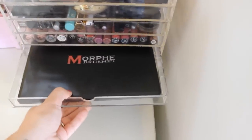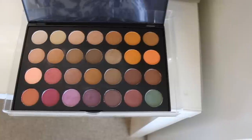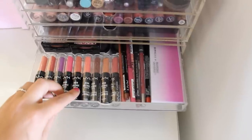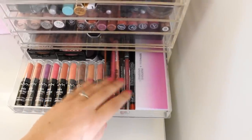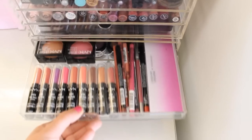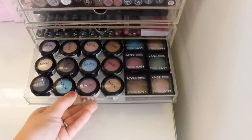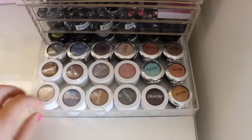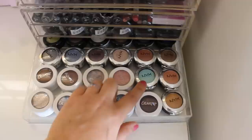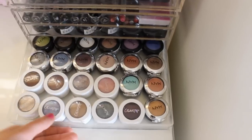The next drawer is my Jaclyn Hill Morphe palette. I just recently got it so I keep it here to use it more often. I also have a bunch of NYX High Voltage lipsticks — I might do a review and swatch video on these, let me know if you want to see that. I have lip liners, a Sephora collection palette, and two NYX blushes in the back. Further drawers have more NYX shadows from last year's collection, and ColourPop shadows and NYX prismatic shadows which are so sparkly and beautiful.